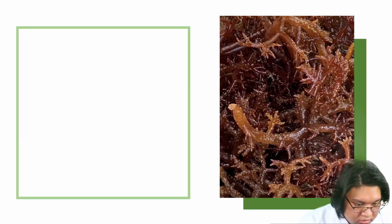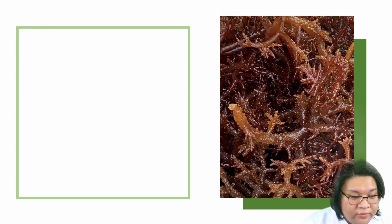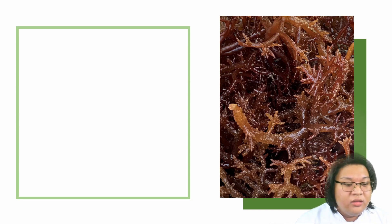Seaweeds are used in food, cosmetics, medicine, and in pharmacy. They provide high nutritional value and donate nutrients like protein, amino acids, and minerals and vitamins.